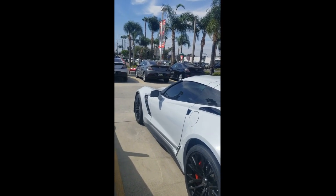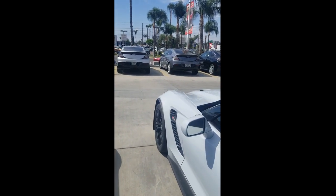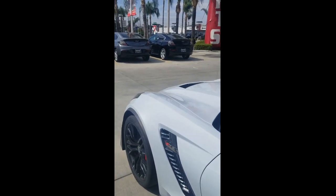Hello everybody, this is Jose Villalobos from Riverside Chevrolet. Today I'll be showing you guys a quick walk around video of the 2019 C06 Corvette.